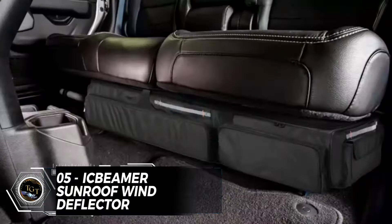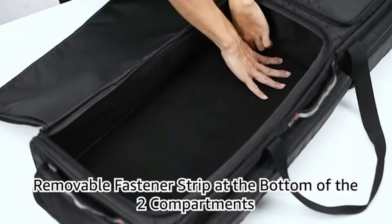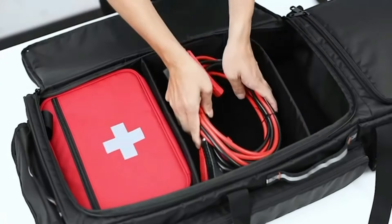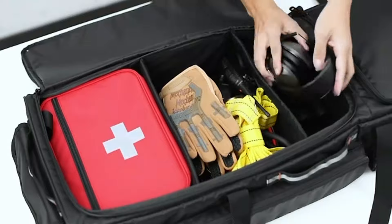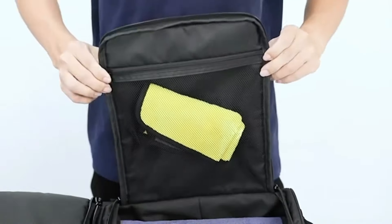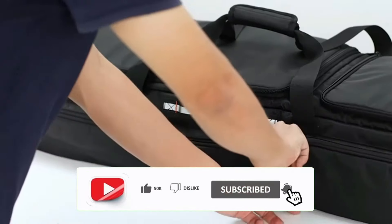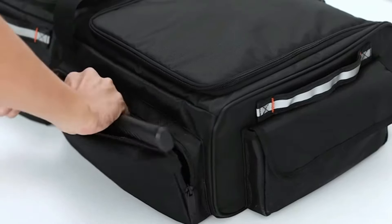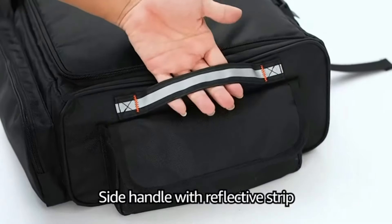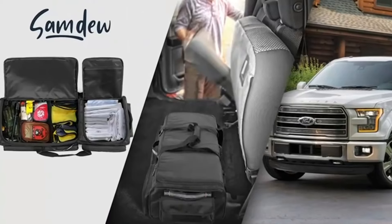If you are looking for a practical and spacious under-seat storage bag for your car, you might want to check out the Samdew Under-Seat Storage Bag. This bag is designed to fit under the rear seats of SuperCrew and Crew Cab Cars and it has multiple pockets and dividers to organize your items. The bag is made of water-resistant nylon and has anti-slip feet to prevent sliding. The bag also has padded handles for easy portability and a reflective strip for visibility. The Samdew Under-Seat Storage Bag is a great way to keep your car neat and it costs only $65.99.